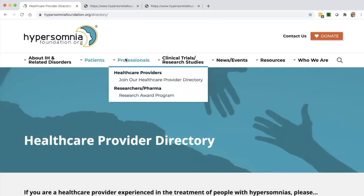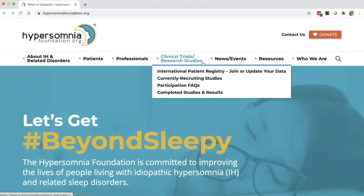The next drop-down menu is for professionals — again, anyone can come and take a look. It includes information for researchers about our research award program, which we've recently expanded. The next drop-down menu is for those who'd like to know more about what clinical trials are happening or find other ways to help researchers.